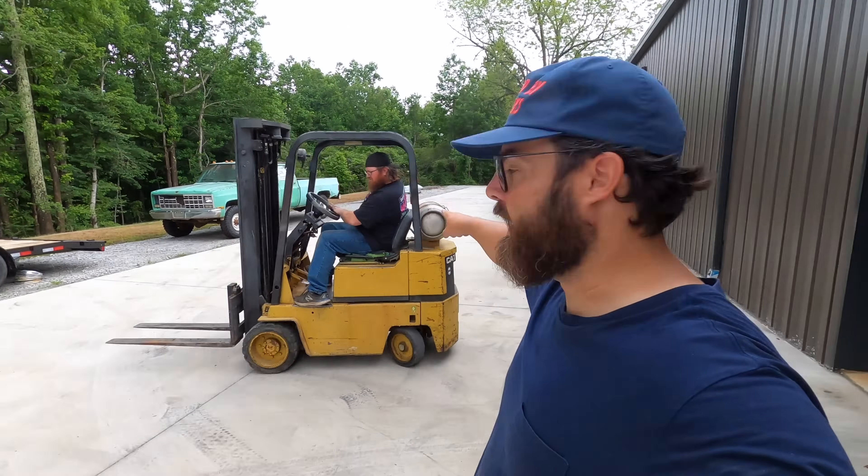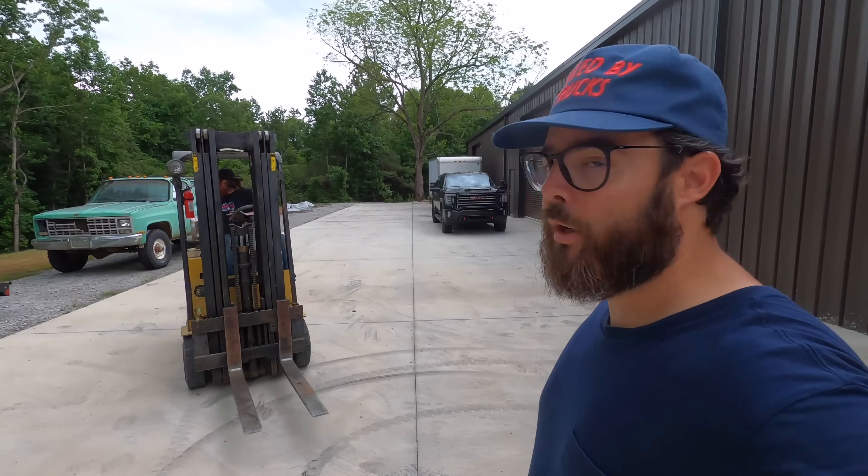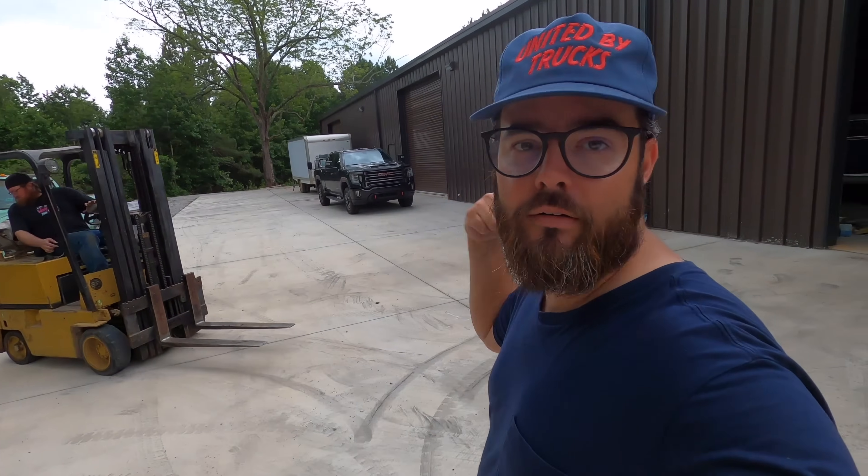We're gonna push the green truck in with this. Life butchers the ground. We're gonna pull it first, get it up here, and then push it all the way in. Gotta get the chain.